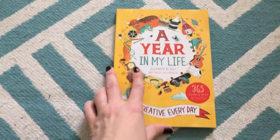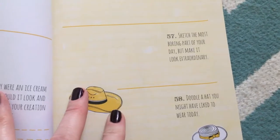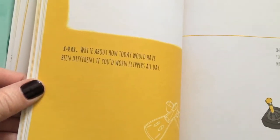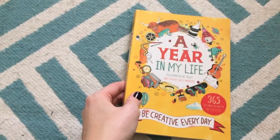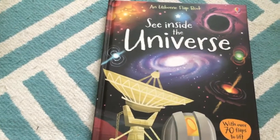This is one of our new releases in 2016 and one of my favorites — it's called 'A Year in My Life.' It's a creative, quirky daily journal for children with fun prompts like: scribble a picture of a goblin, sketch the most boring part of your day but make it look extraordinary, draw you and your friends as if you were in a video game, or write about how today would have been different if you'd worn flippers. It's silly and goofy. My almost seven-year-old niece loves it, and if you have a child who likes to express themselves, it's perfect.